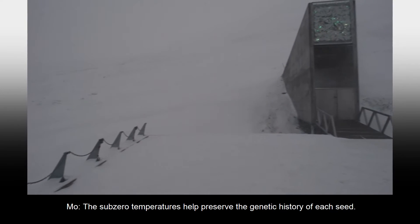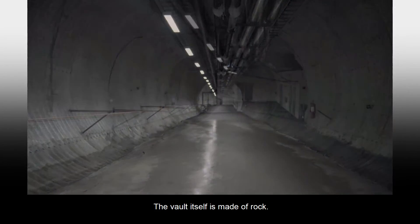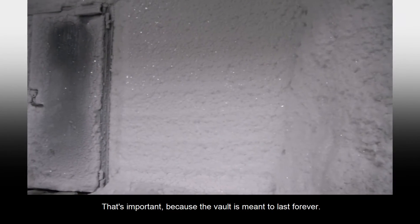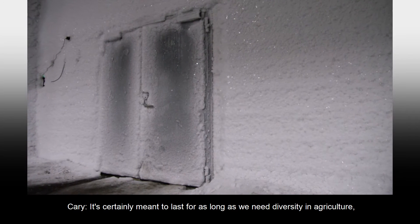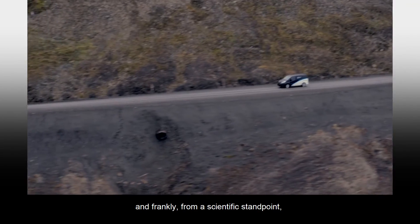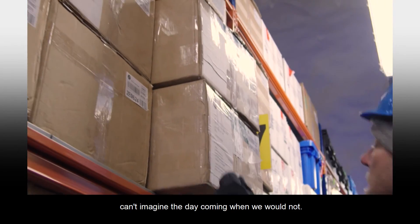The sub-zero temperatures help preserve the genetic history of each seed. The vault itself is made of rock. Builders carved out a portion of the mountain, then created a tunnel. That's important because the vault is meant to last forever — certainly for as long as we need diversity in agriculture. And frankly, from a scientific standpoint, I can't imagine the day coming when we would not.